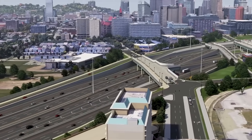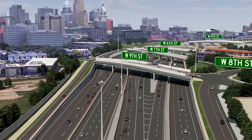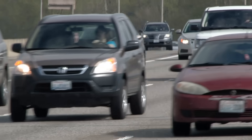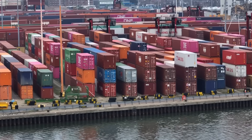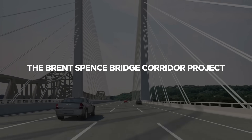It promises to re-engineer not just a bridge but an entire eight-mile stretch of interstate — a project that underpins regional mobility, national logistics, and international trade. Today, let's delve into the Brent Spence Bridge Corridor Project.